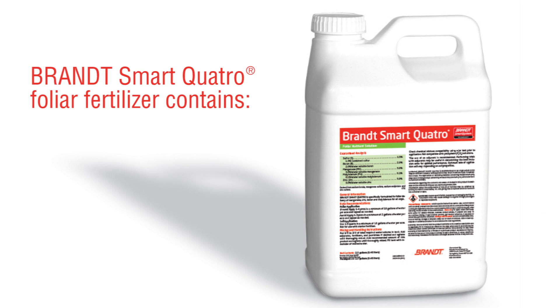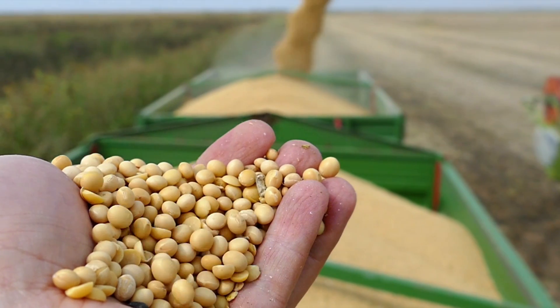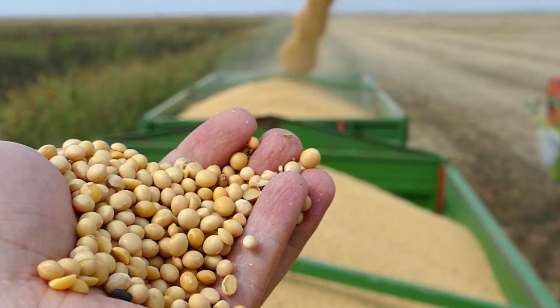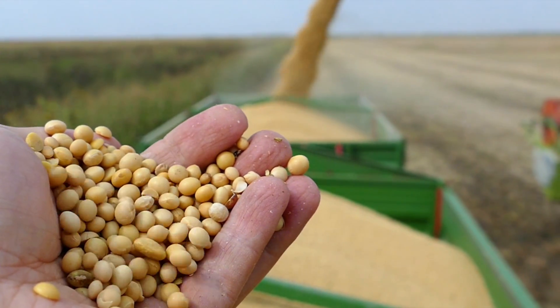Dowdy also used Brandt Smart Quattro, a new foliar fertilizer containing zinc, manganese, sulfur, molybdenum, and a new highly efficient form of boron. With our soil pH in the high sixes to low sevens, we struggle to get manganese uptake through the roots, so we use Smart Quattro. We made three or four applications as the tissue test would dictate, depending on which field. We're all about return on investment, and the tissue samples confirmed that Smart Quattro was providing what we needed from the manganese perspective and the other components within it.